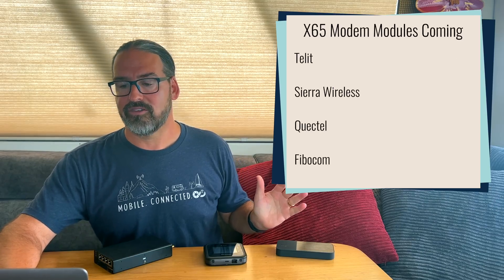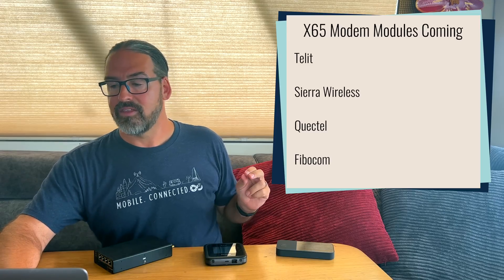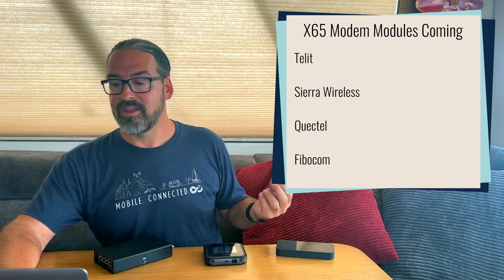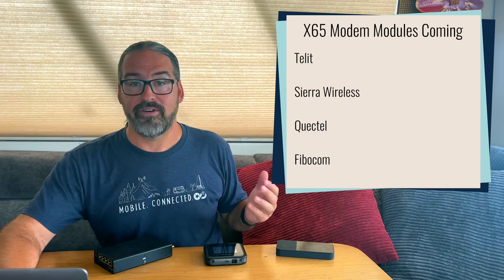It takes a lot longer product-cycle-wise for these modem modules to percolate through — it's not like a hotspot or a phone where the chip is built right into it. The module makers have to build the chips, build the modules, bring them to market, get them FCC certified, and then router manufacturers can start embracing them into their product lines. We've been tracking this because a lot of people are eager for X65 series modules to make it into routers. There are now four companies that have submitted X65 series modules at the FCC — Telit, Sierra Wireless, Quectel, and Fibocom — probably with others still to come. We expect products sometime in 2023.